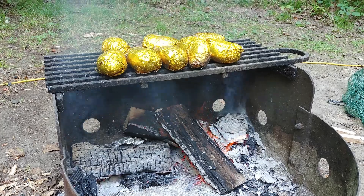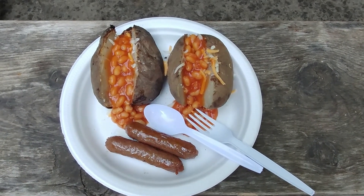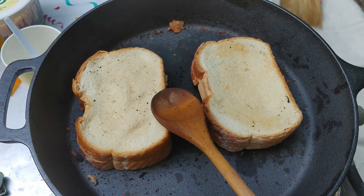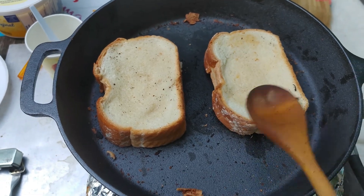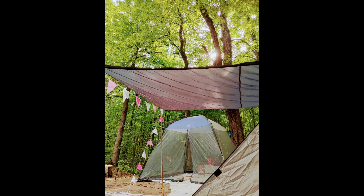I kept the menu very light and easy — baked potatoes with beans and vegan sausage, as well as grilled cheese sandwiches or vegetable sandwiches. Here are some of the shots that I took of nature.